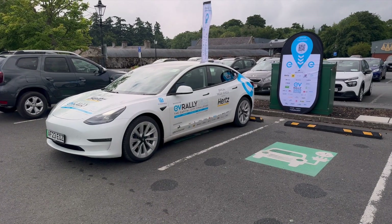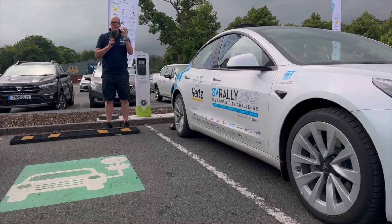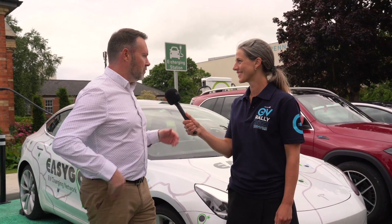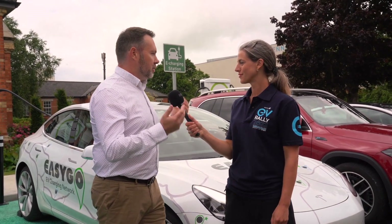Here we've got EasyGo, one of the best charging networks in Ireland. We've got a little fob that we can use on the app. We love to charge vehicles, we love to see EVs, we love to be involved in the space and right at the very start of green transport.